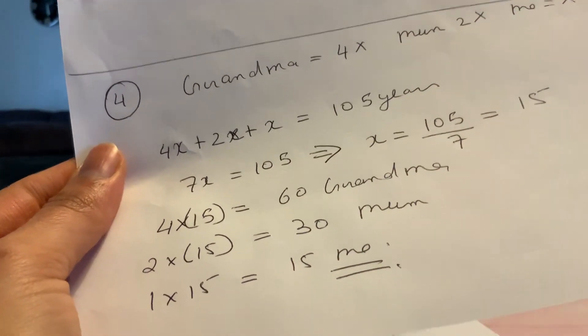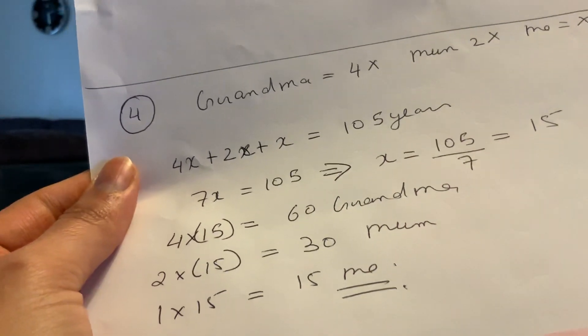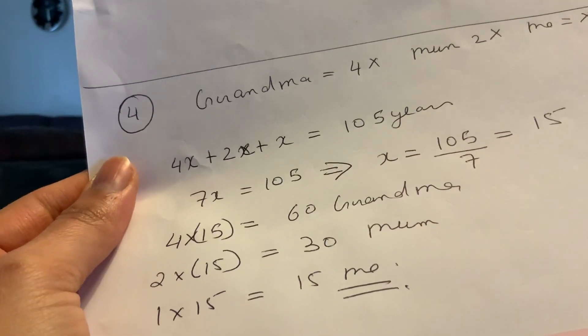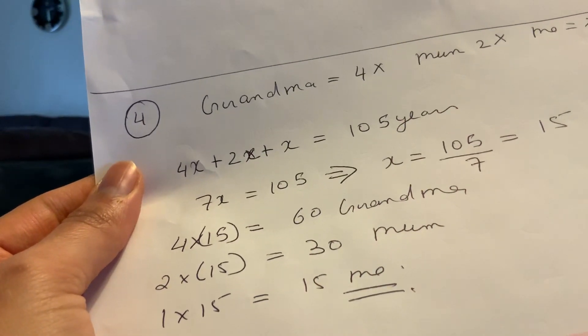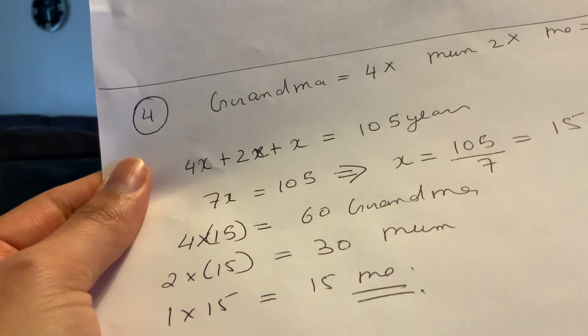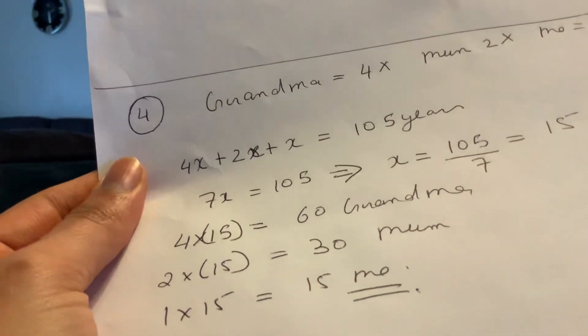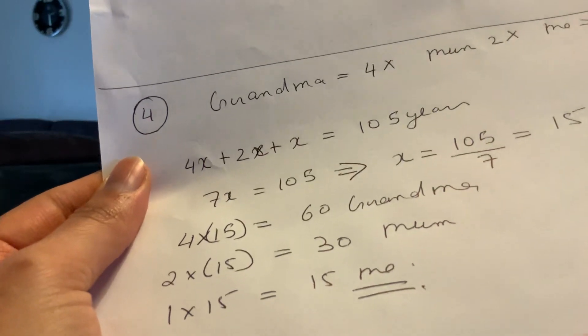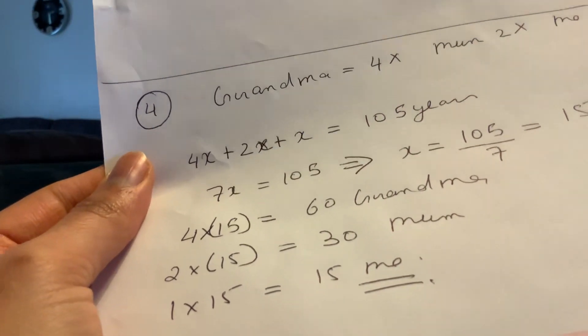Remember, I always tell the kids in tuition: your age will not be more than your mom's and grandma's age. If you work out your age and it comes out more than your mom's or grandma's age, then something somewhere is wrong and you should look at your question again.